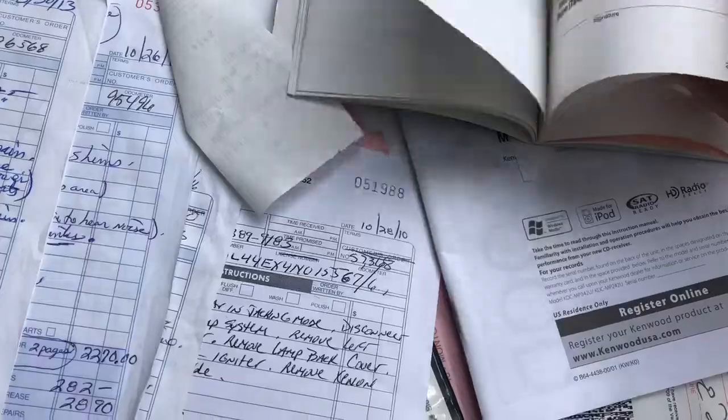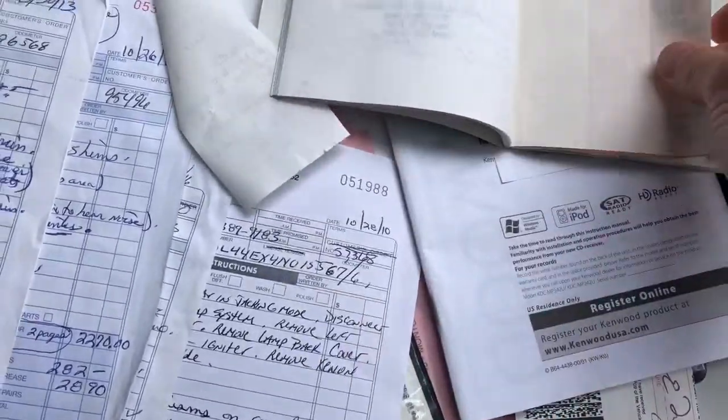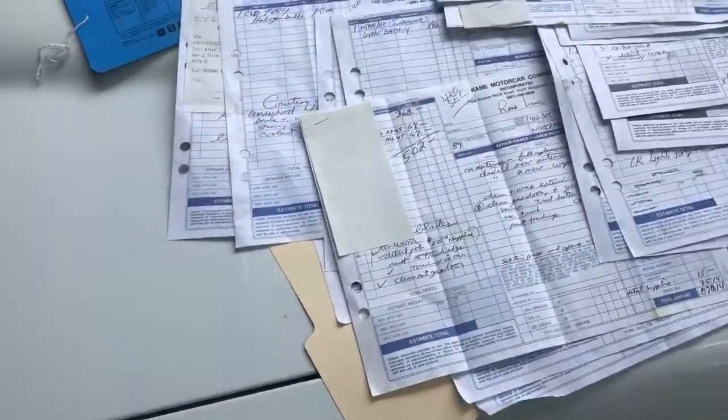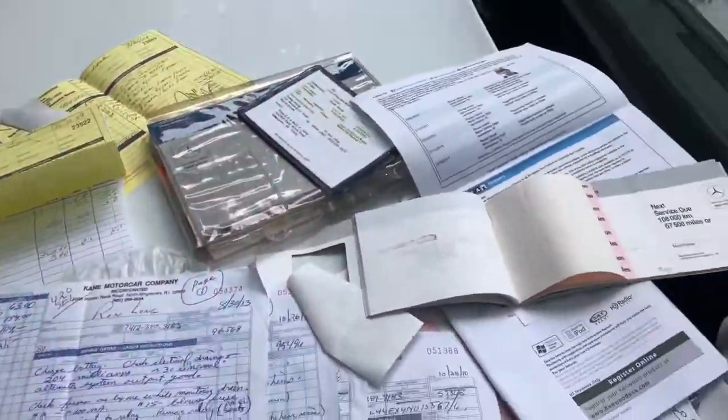There are all the stamps from the dealership as well, going all the way up to 67,062 thousand miles, and then it was serviced at Kane Motorsport here in Rhode Island. Like I said, it's just stacks and stacks and stacks — window stickers, books, records.